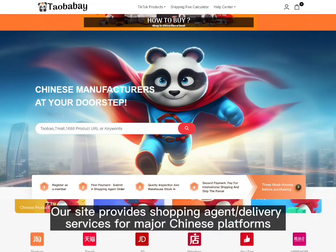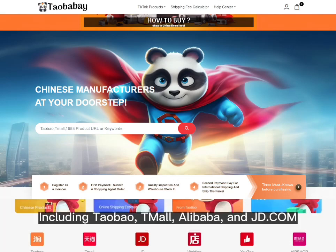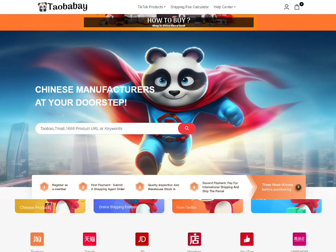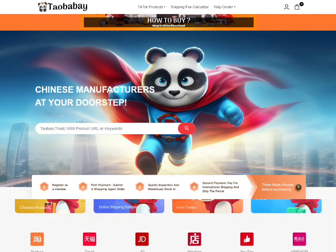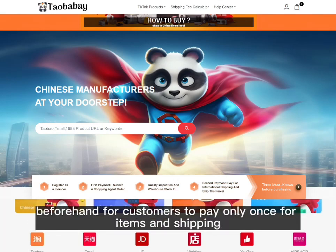Our site provides shopping agent and delivery services for major Chinese platforms, including Taobao, Tmall, Alibaba, and JD.com, with 99% of all Chinese products covered. Different from direct shopping sites, our shopping agent site has access to a wider range of local goods, but cannot confirm the weight or size beforehand for customers.